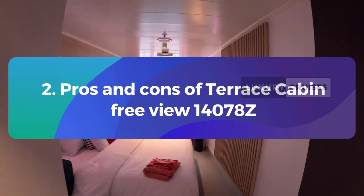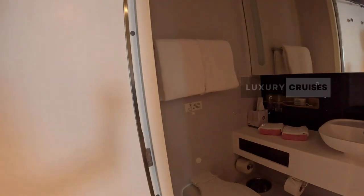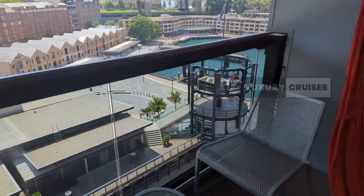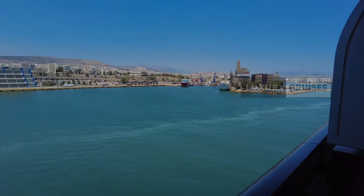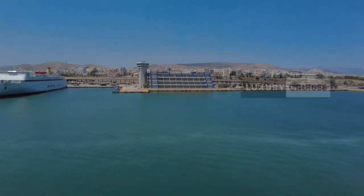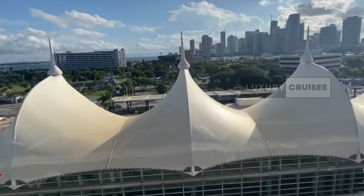Now let's talk about terrace cabin 14078Z — pros and cons, free view. This one's a whole different story. Check out that view — totally unobstructed, just miles of beautiful ocean. Perfect for those sunrise coffee moments or sunset cocktails. If the view is a big deal for you, this is definitely the cabin to go for.